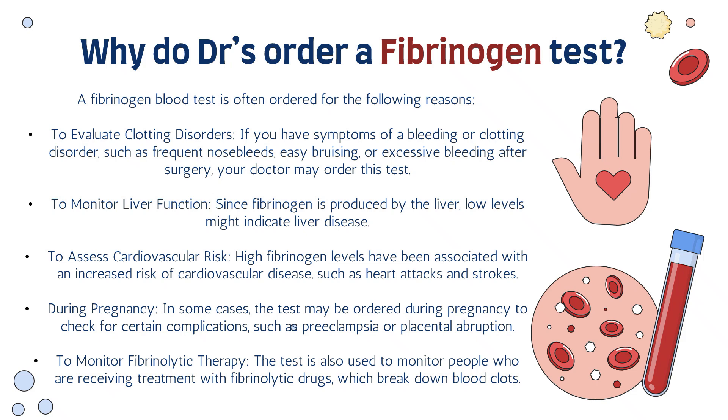Number three is to assess cardiovascular disease. High fibrinogen levels have been associated with increased risk of cardiovascular disease, such as heart attacks or strokes. Another reason is during pregnancy — the test may be ordered to check for complications such as preeclampsia or placental abruption. Finally, the test is also used to monitor fibrinolytic therapy in people receiving treatment with fibrinolytic drugs, which break down clots in the body.